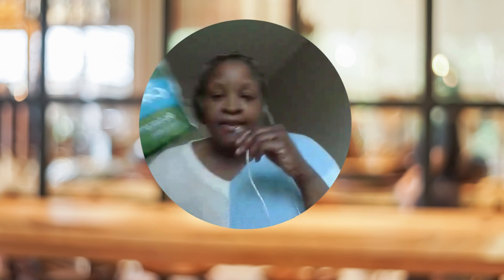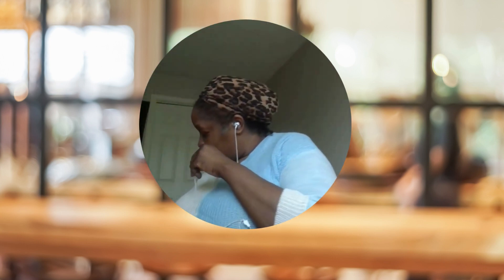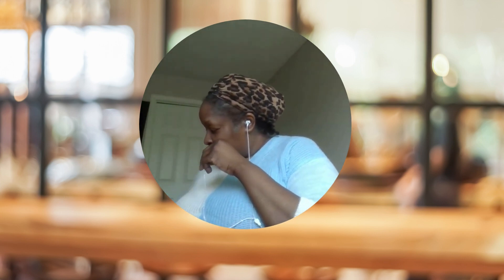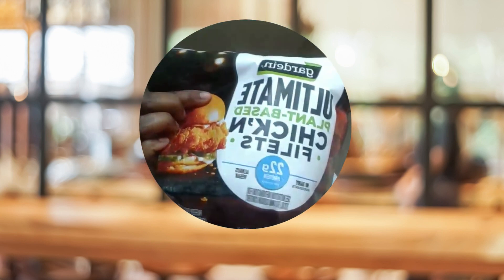I've been wanting to try the veggie chorizo crumbles — you can put this in place of meat in tacos and veggie bowls. Another processed thing I got, which I haven't eaten in over a year, is the vegan Chick-fil-A chicken filet sandwiches made by Gardein. You usually get three in a pack for like seven or eight dollars.